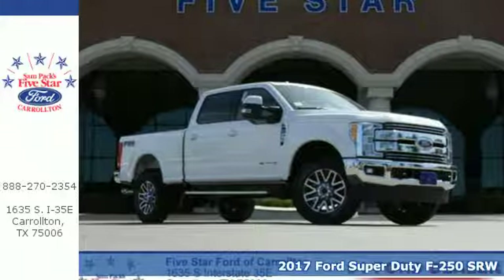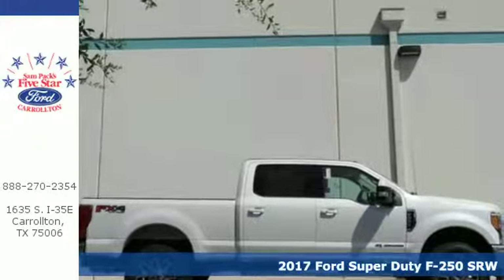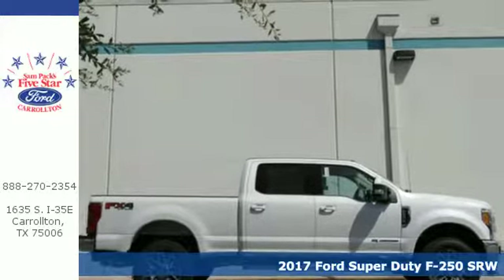It's a 2017 Ford F-250 Super Duty. Towing, trailering, payload, power.